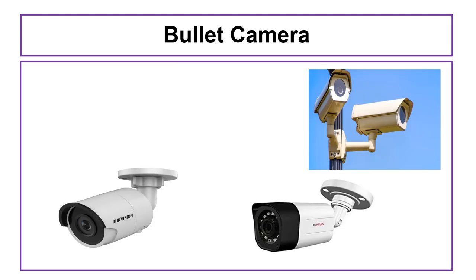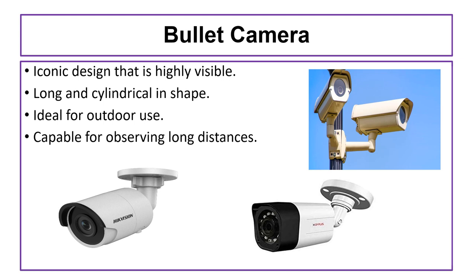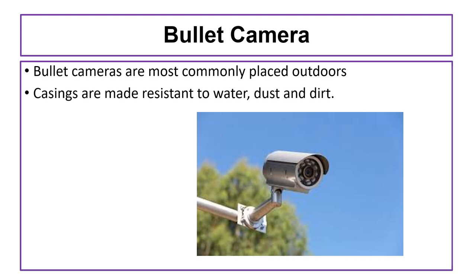The next camera we are going to discuss is the bullet camera. Bullet cameras have an iconic design that is highly visible. They are long and cylindrical in shape and are ideal for outdoor use. These cameras are capable of observing long distances. Because bullet cameras are most commonly placed outdoors, their casings are made resistant to water, dust, and dirt. Bullet cameras are also very easy to install.